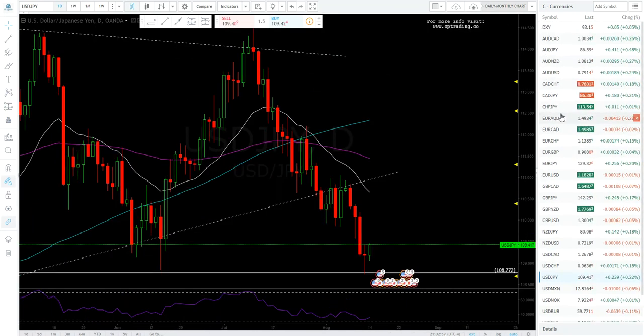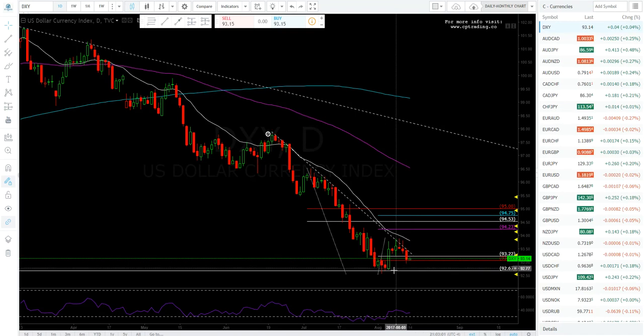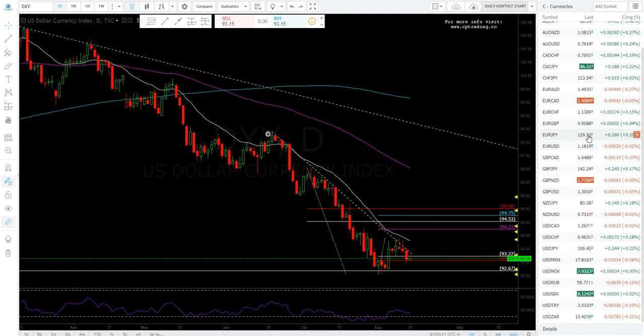It all depends on what happens with the dollar. The dollar index looks like it may still stay bullish — it put in a higher low and made a new high right here. It's still early in the week but we'll see what it brings. I've now covered a few of the major forex pairs.